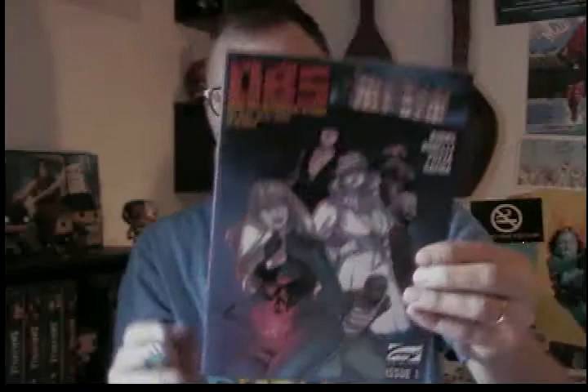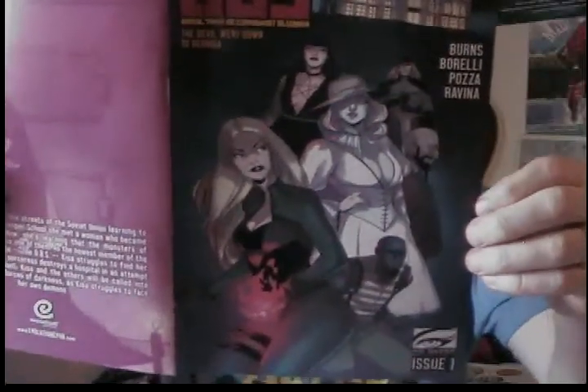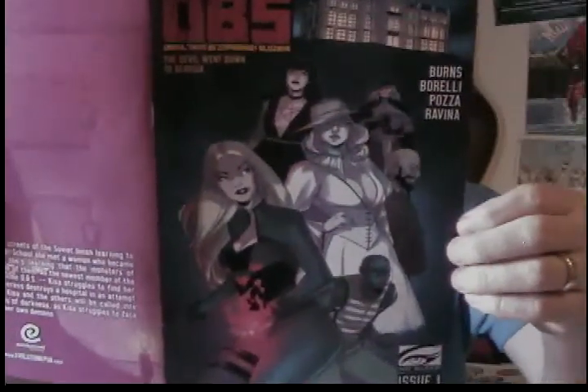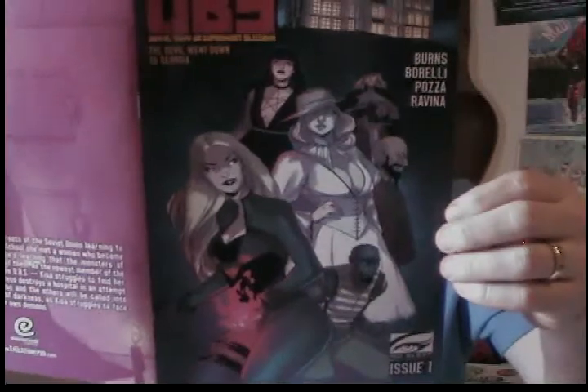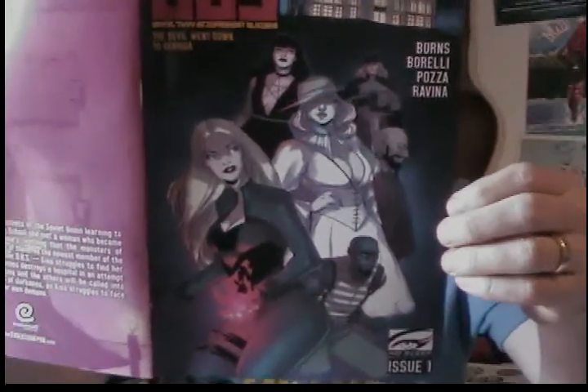Next up on my review list is a comic called OBS: The Devil Went Down to Georgia. This one is from Evoluzione Publishing, No Sleep Entertainment, and it is created by Burns, Borelli, and Poza — story by Joseph Burns, art by Carola Borelli, colors by Agnes Poza, and lettered by Loris Raveena. This one was a cool read. I backed it on Kickstarter a good while ago. It has some great art in it — though I forgot it has some not-safe-for-work stuff, so luckily I didn't show one of those pages. But check out that artwork — it's amazing.